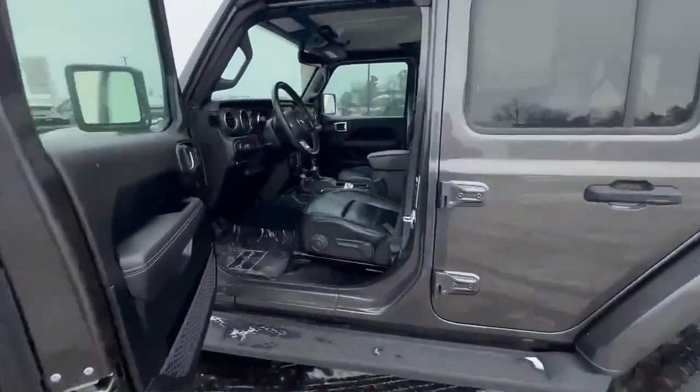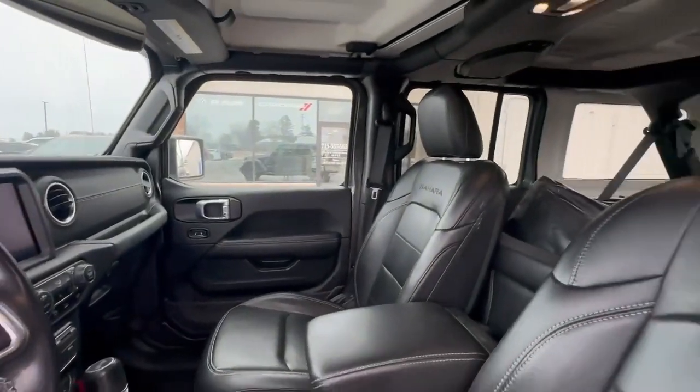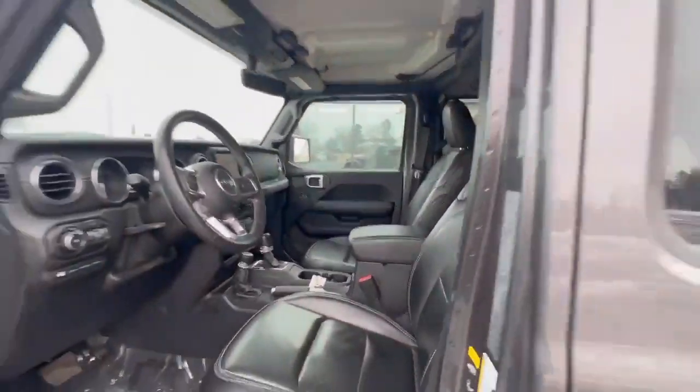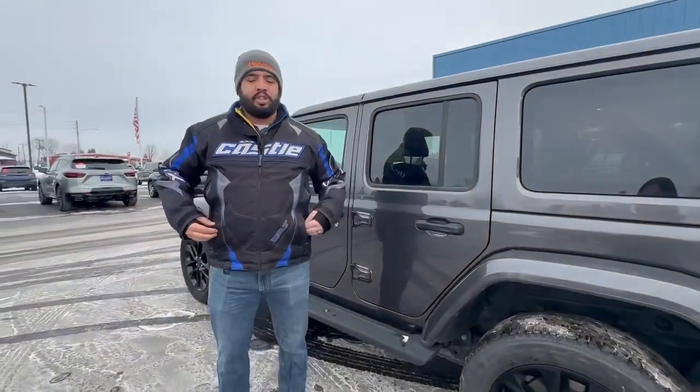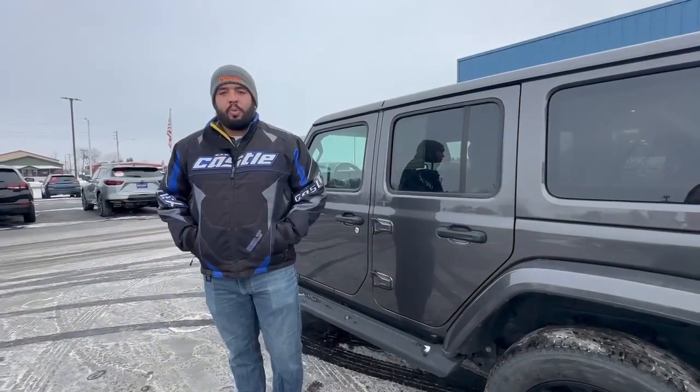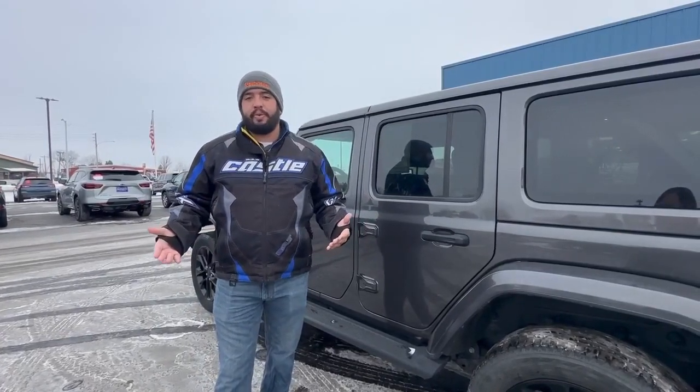You do have a black leather interior, heated seats, and a heated steering wheel. It does come with both a hard top and a soft top, so whatever you prefer you can change it out as you wish — or no top at all. You do get a combined mileage between electric and gas of 49 miles to the gallon.